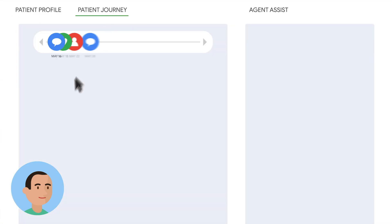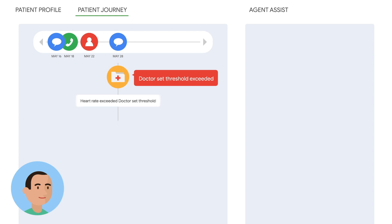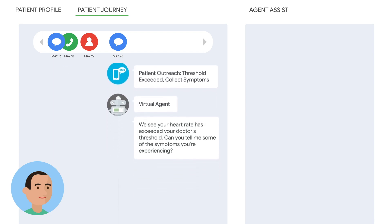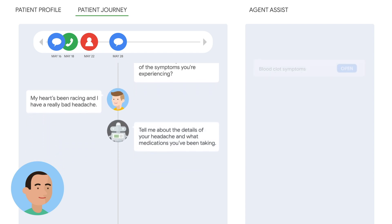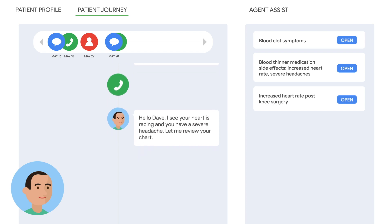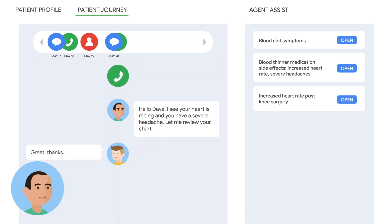Agent Assist guides the nurse throughout the patient's entire journey to effectively triage the patient's condition, then provides patient-specific information appropriate to his symptoms, medication, and care plan. This entire process is also transcribed for a complete record.